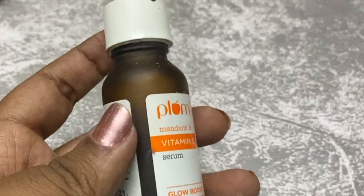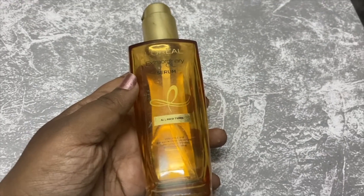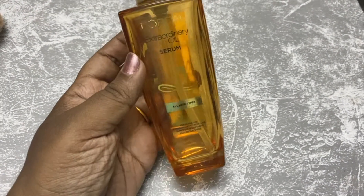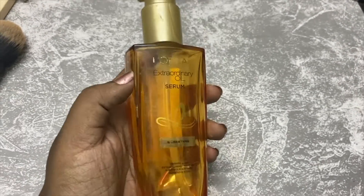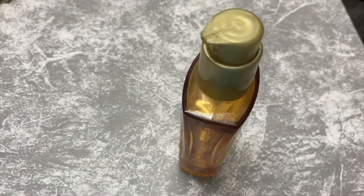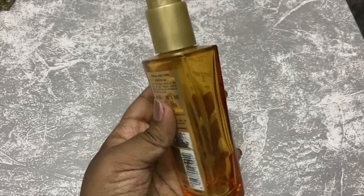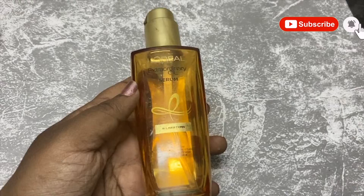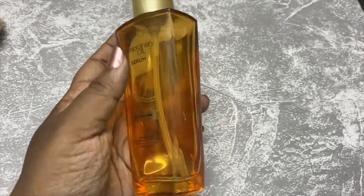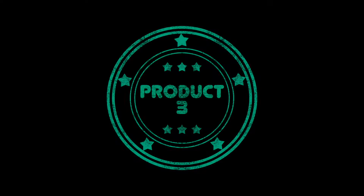The next product is L'Oreal Extraordinary Oil Serum — a hair serum. I have tried a lot of hair serums, but this product is very good. It is my most favorite product, so I will refill it in the second bottle. This hair serum is very good but it is very oily and very shiny.